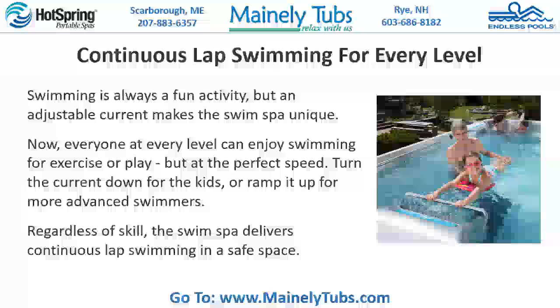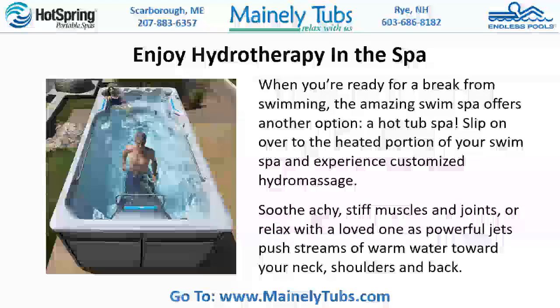Enjoy hydrotherapy in the spa. When you're ready for a break from swimming, the amazing swim spa offers another option: a hot tub spa. Slip on over to the heated portion of your swim spa and experience customized hydro massage. Soothe achy, stiff muscles and joints, or relax with a loved one as powerful jets push streams of water toward your neck, shoulders, and back.